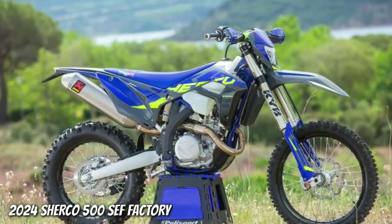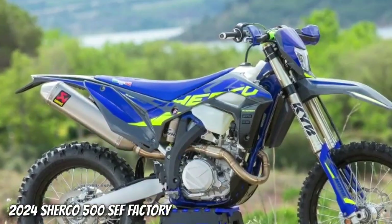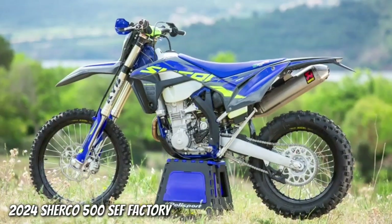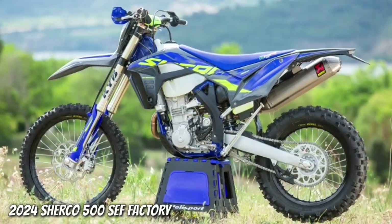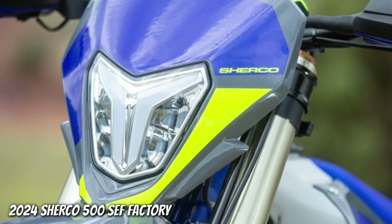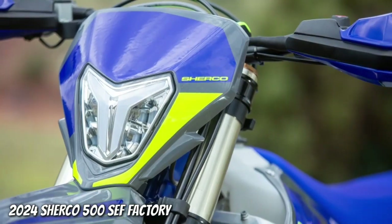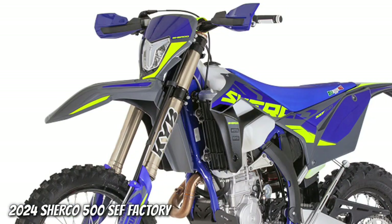2024 Chico 500 SEF Factory. New 2024 Graphics Kit. New LED Headlight. New Front Fender. New Clutch Cover. New Chico Factory Exhaust, Header Pipe and a Krapovic Silencer. New Frame Paint. New Rear Sprocket. Blue Diamond Cell Dalla Val Seat.